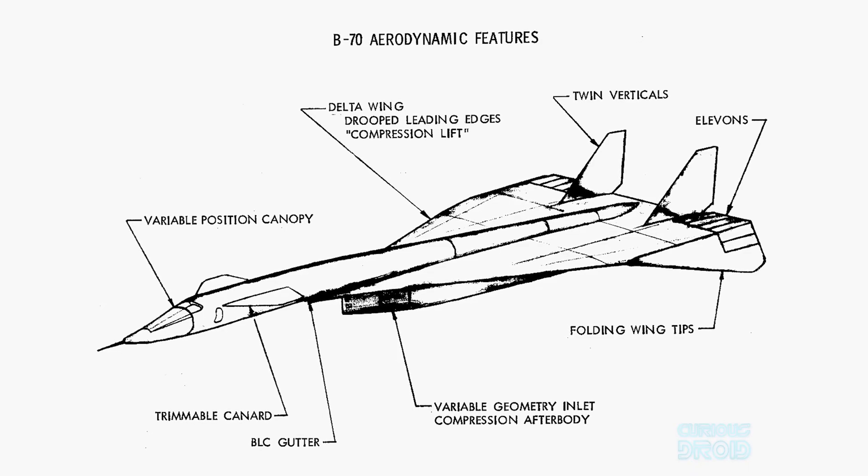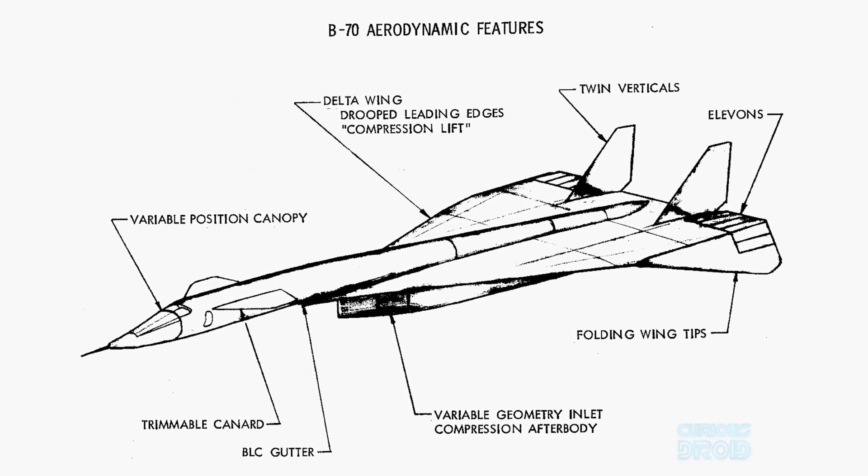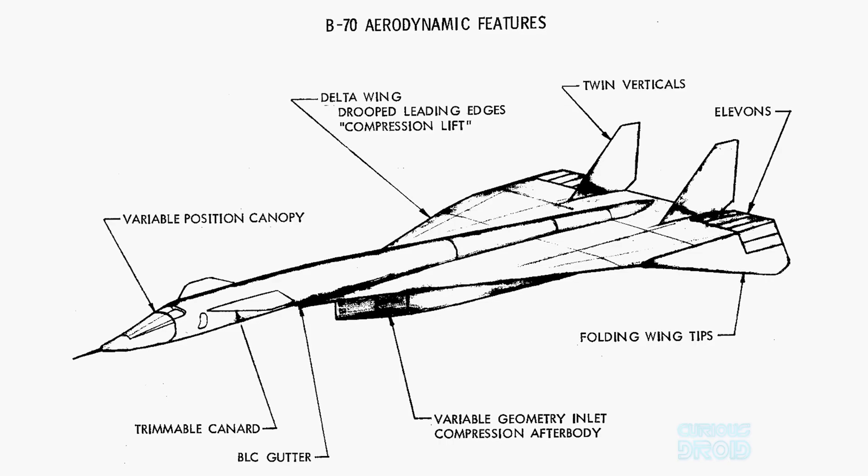North American also discovered obscure wind tunnel research into a phenomenon now known as compression lift, which used the high-pressure shockwave created at the front of a plane at supersonic speeds. By designing a combination of wing position relative to the nose, large wingtips that could be tilted down to contain the high-pressure air, and a specially shaped intake for six centrally placed engines, the plane could ride on its own shockwave and reduce the fuel required. The new design was approved and given the designation B-70, with prototypes receiving the X for experimental, becoming the XB-70. The name Valkyrie was chosen as the winning entry in the US Air Force's naming contest.